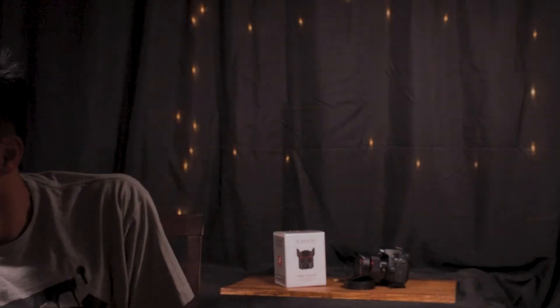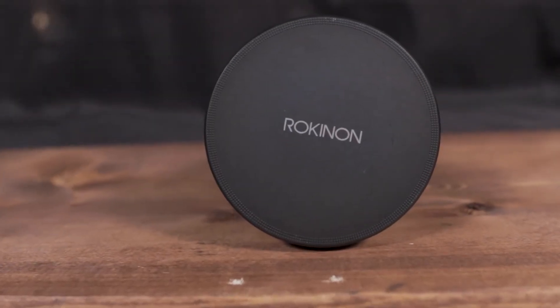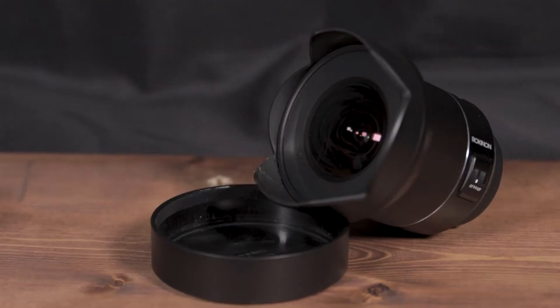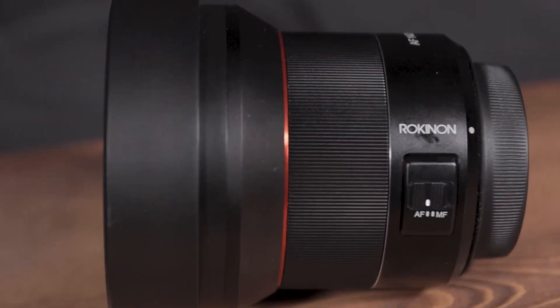What's going on everybody, welcome back. It's been a little bit since I have posted a full YouTube video in regards to a product or what have you, but I did end up purchasing a new lens — it is the Rokinon autofocus 14 millimeter 2.8 lens. I got that about a month ago and it has been an amazing purchase.